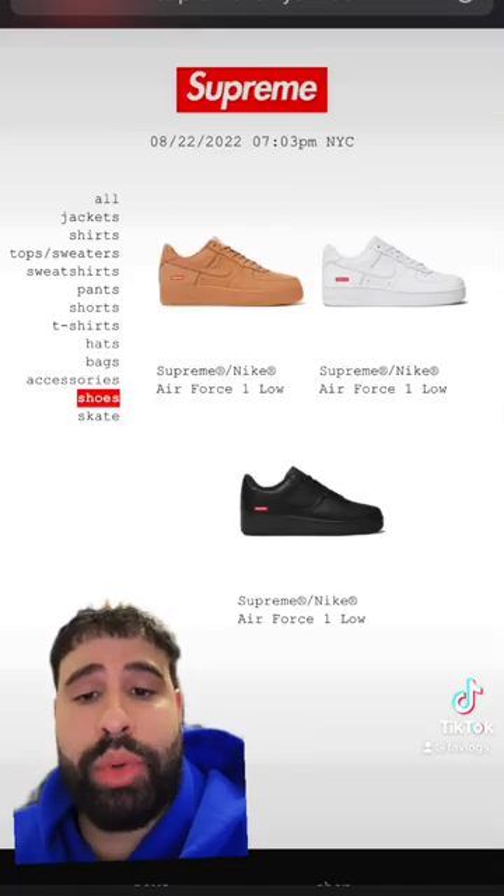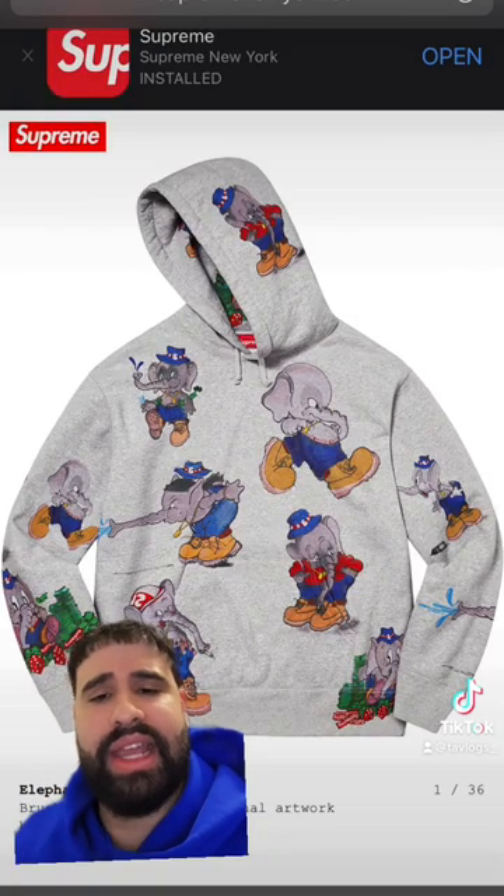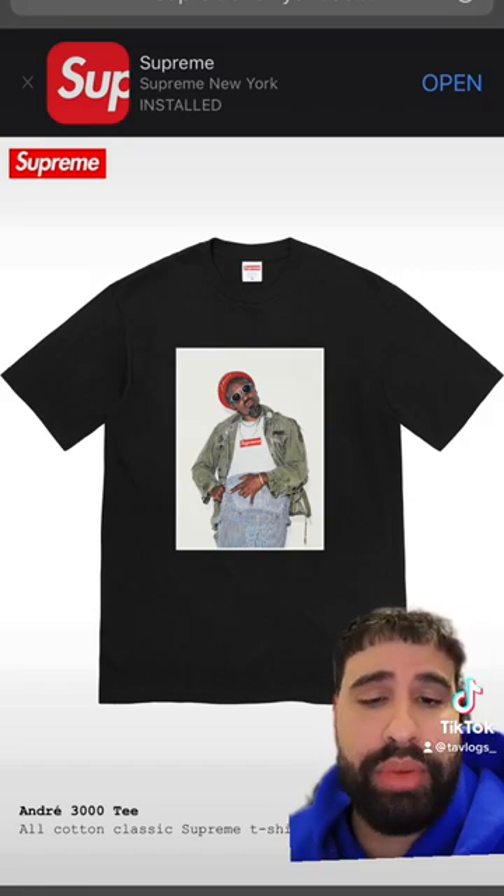We are getting restocks on all three Supreme Air Force Ones. For some reason I'm really messing with this hoodie, I like it. We got the legend Mr. Andre 3000 on a Supreme t-shirt.